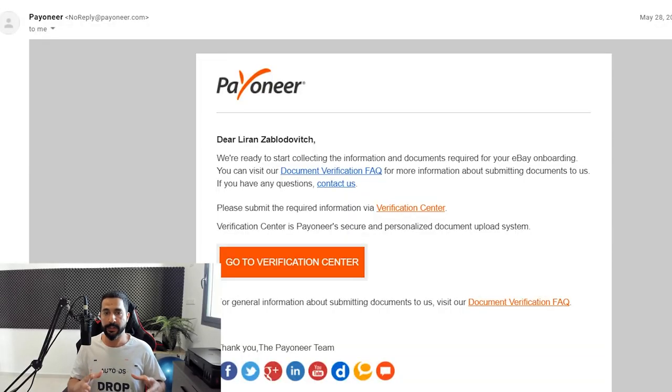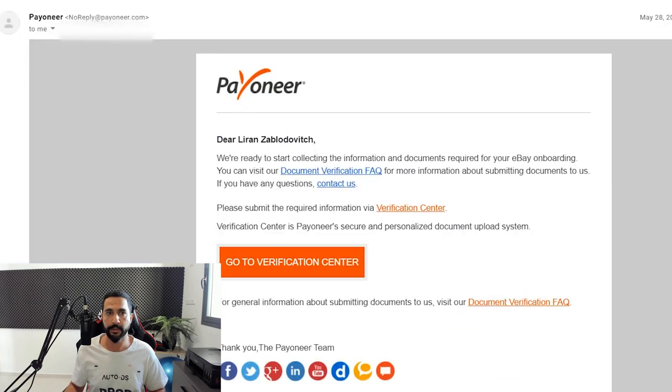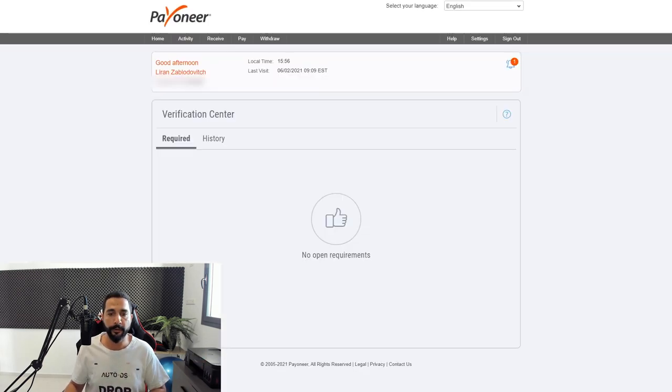Once I did all of that, I got an email from Payoneer asking me to add more verification documents. The email said: we need additional information to proceed. So step by step: I had an existing Payoneer account, then I registered for managed payments, then I got this email to verify my information with Payoneer. I already passed a verification with them a couple of years ago when I created this account by showing them my government-issued ID. Here they want more verification documents since we are talking about syncing Payoneer and eBay. But it was really simple — here's my Payoneer account. I'm going to hover over Settings and click on the Verification Center.